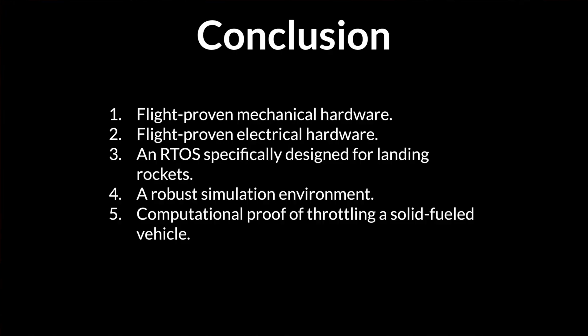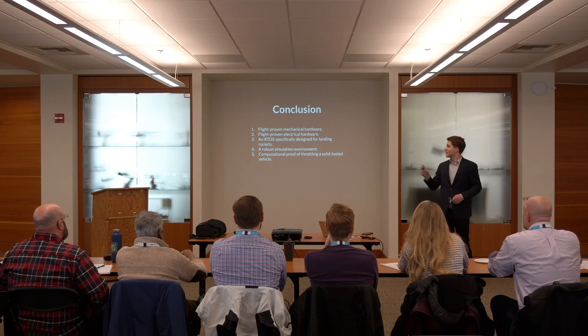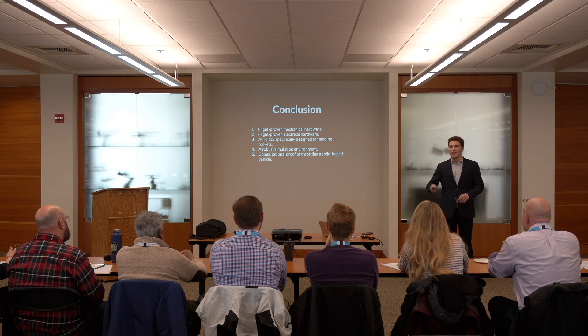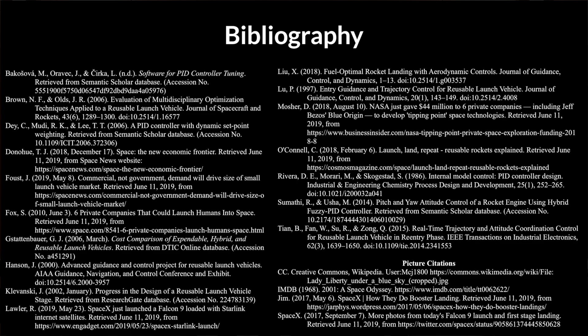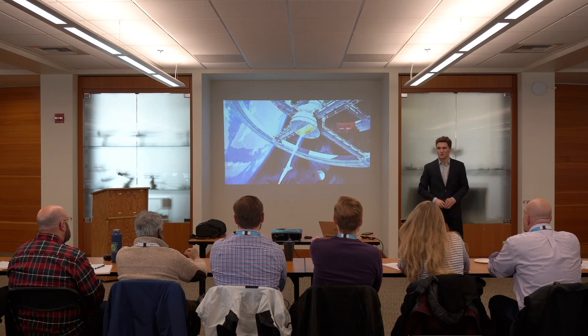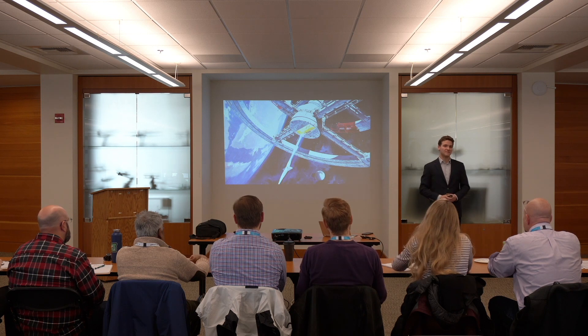To conclude: we have flight-proven mechanical hardware, flight-proven electrical hardware, a real-time operating system developed from the ground up to operate on these vehicles, a robust simulation environment, and the world's first-ever computational proof that we can throttle down a solid-fueled rocket vehicle and land with that throttling algorithm. Hopefully, with this research and the work of many other amazing people, we can one day have less expensive, more reliable space access. Thank you.